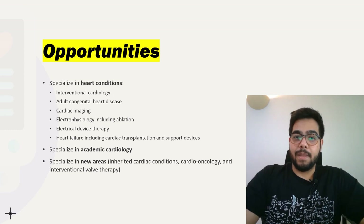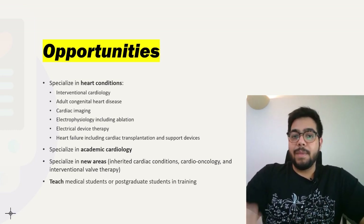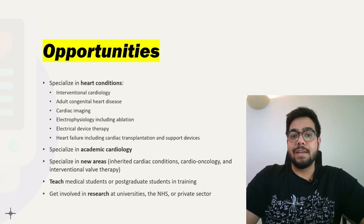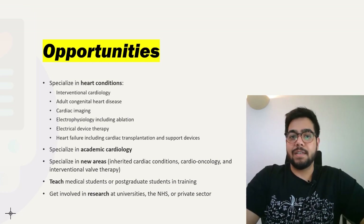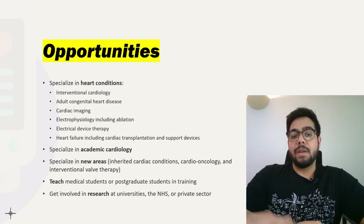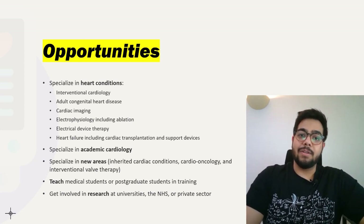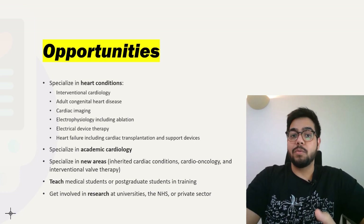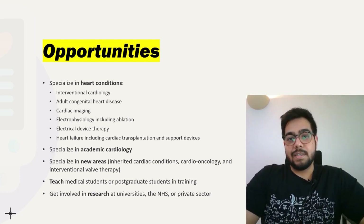Apart from these, you can teach medical students or postgraduate students in training, get involved in research at universities, in the NHS, or in the private sector. You can also open up your own private practice and start practicing as a private cardiologist in the UK, either full-time or part-time outside the NHS.